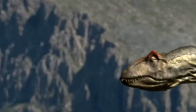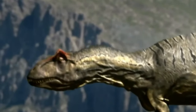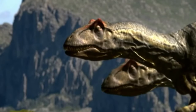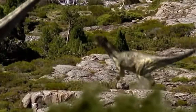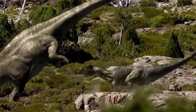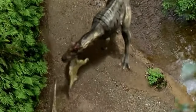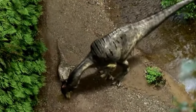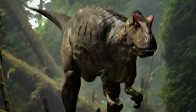Some of its largest roles include its appearance in the 1999 documentary Walking with Dinosaurs, where Allosaurus appeared in the episode Time of Titans as a recurring antagonist to the Diplodocus, the species the episode primarily focused on. While not the earliest appearance, this role would help Allosaurus become a household name and introduce many to this dinosaur for the first time.